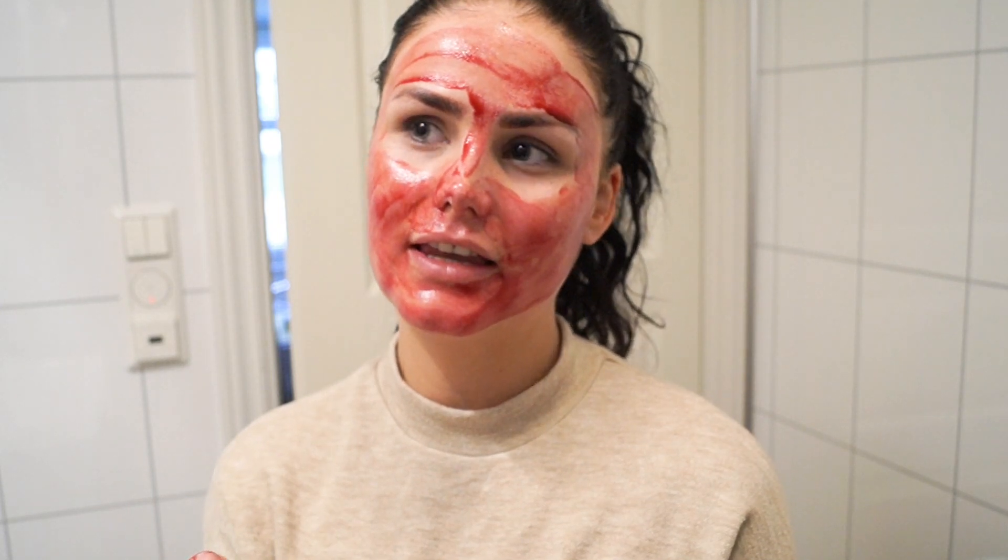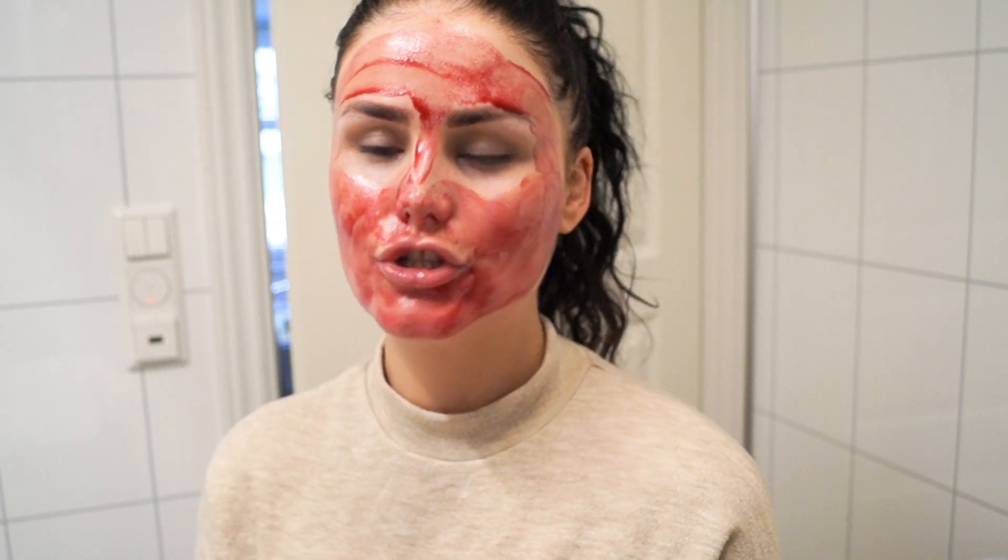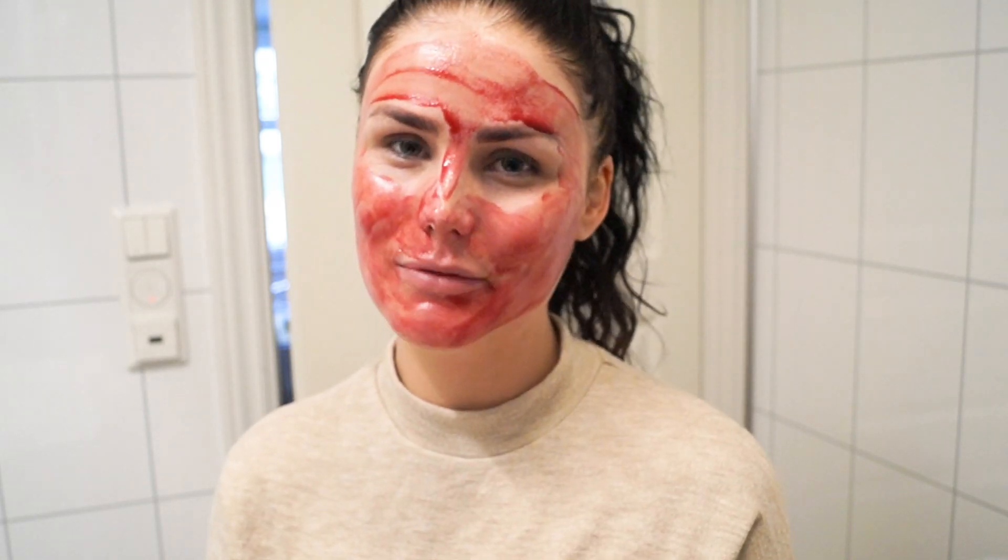This is great if you want to exfoliate the skin without irritating it. If you have very irritated acne, you shouldn't use a normal scrub with pearls because you can irritate it by scrubbing. In that case it's much better to use this one. But you can only use this for 10 minutes, because it is acid and you shouldn't use it too much.